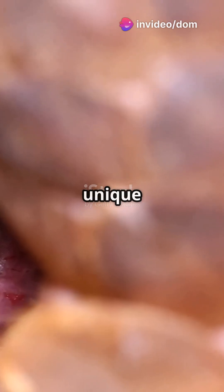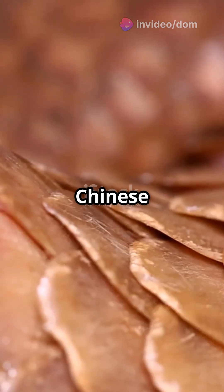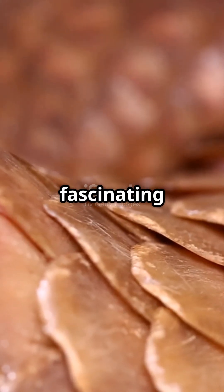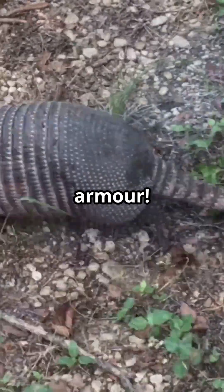You need to hear this if you're a lover of unique wildlife. Meet the Chinese pangolin, a scaly superhero in desperate need of our help. The Chinese pangolin is a fascinating mammal covered in overlapping keratin scales that look like armor.